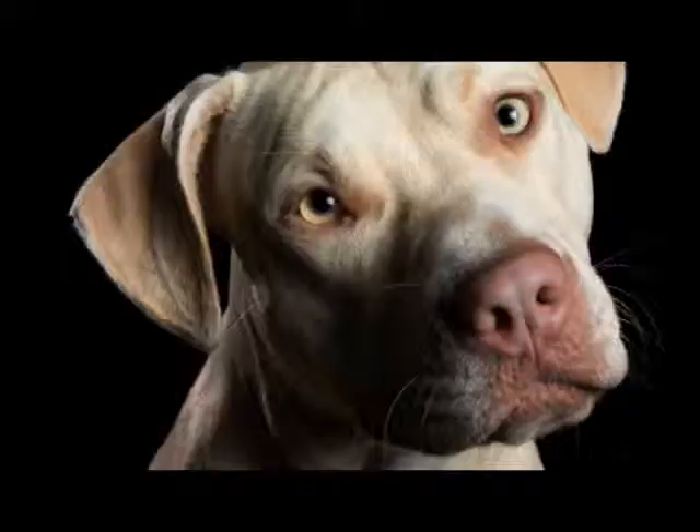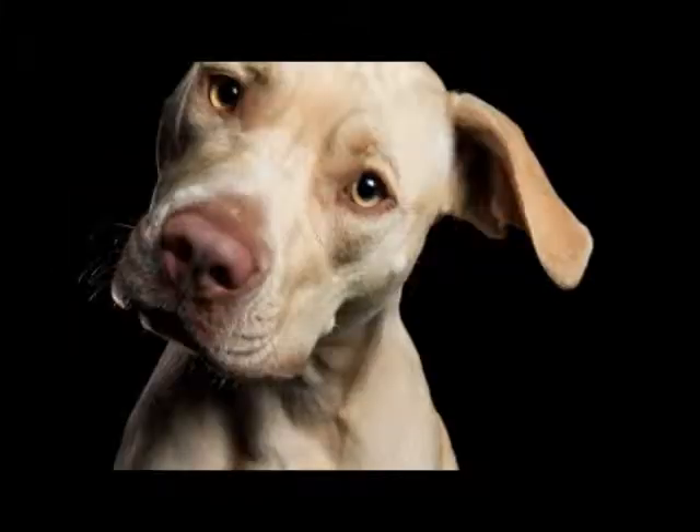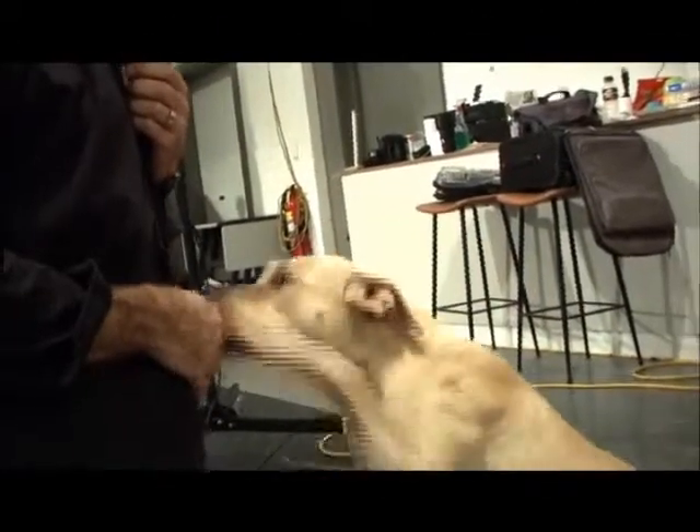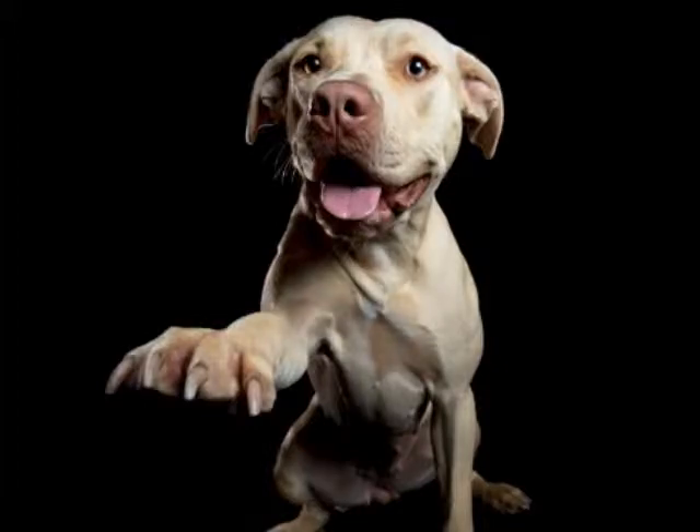Good girl. We're winning you over. It's your beautiful girl. That's beautiful. This is a good girl. She loves this chicken. Good girl.